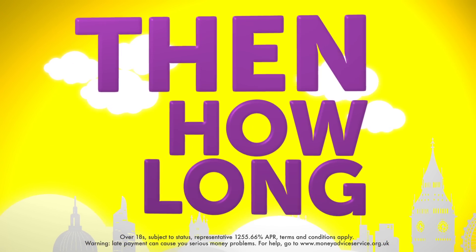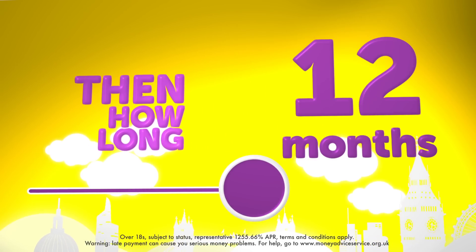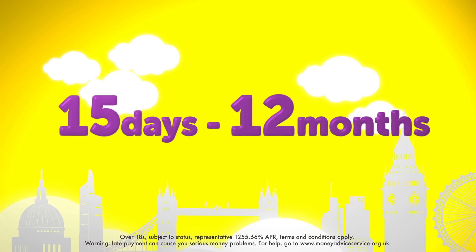Then choose how long you want the loan for. Depending on the amount, you're able to choose to pay back your loan in anything from 15 days to 12 months.